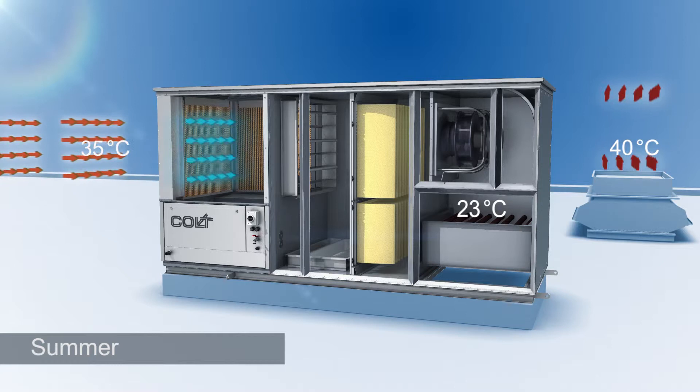In the summer, energy-saving EC fans draw in up to 20,000 cubic metres per hour of warm outside air and pass it through the evaporative cooling unit. The air is cooled down by up to 15 degrees Celsius and then filtered, and fresh air is brought into the building.